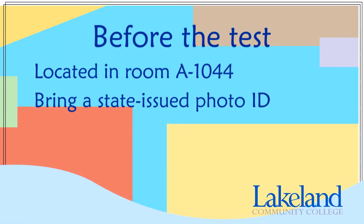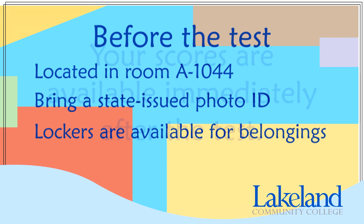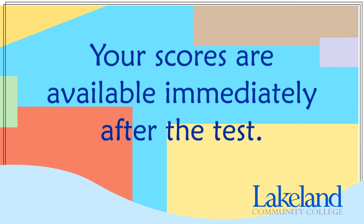Please have a state-issued photo ID. No personal belongings are allowed in the testing room, but you will be able to store your items in the locker just outside of the Testing Center. Once you have completed your placement test, your score will be made available and can be used when meeting with a counselor for scheduling your classes.